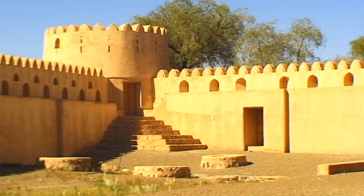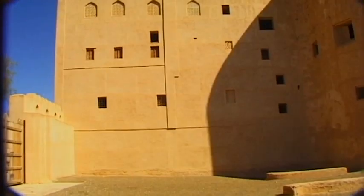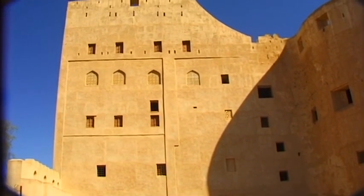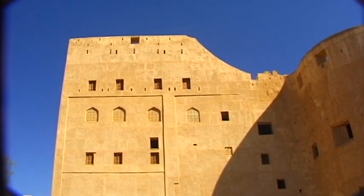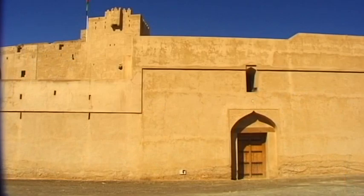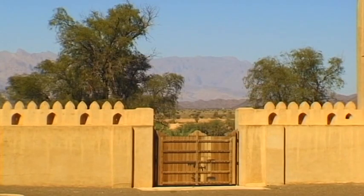Even the conqueror of this outstanding fort, Saif bin Sultan, decided to use Jabrin's design for his new castle in Al-Khazm. This noble fortress owes its present-day lustre to the comprehensive restoration work of more recent times.